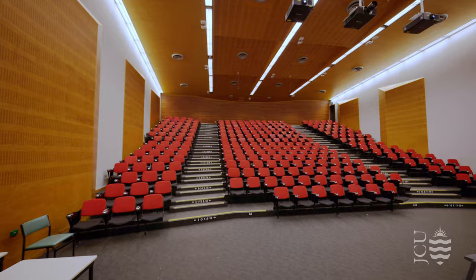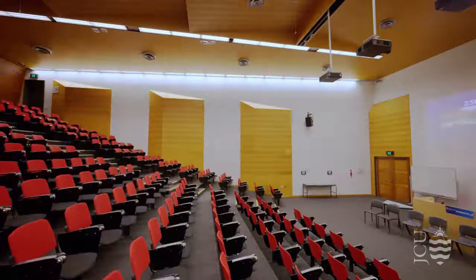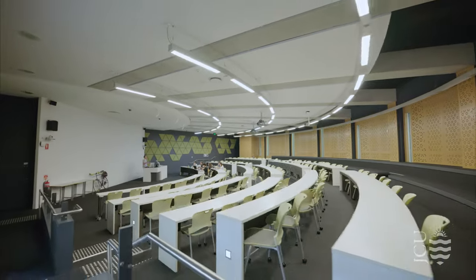Around our campus, you'll discover a variety of lecture theatres, each with the capacity to accommodate anywhere from 150 to 500 people.